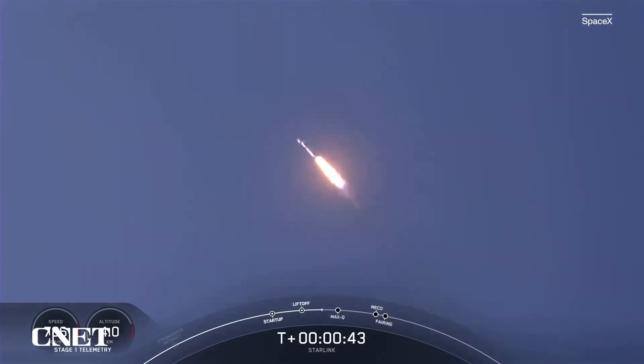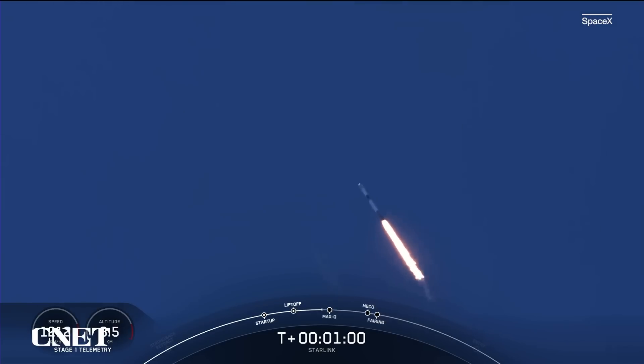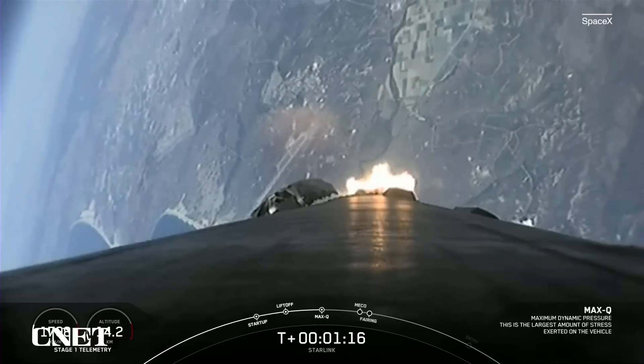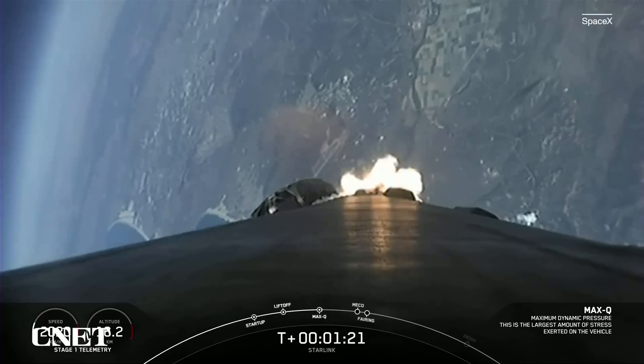As you saw, we had a beautiful liftoff of Falcon 9 from Vandenberg Space Force Station. Everything is looking good with Falcon 9. Falcon 9 is supersonic — as you heard, Falcon 9 is now traveling faster than the speed of sound.